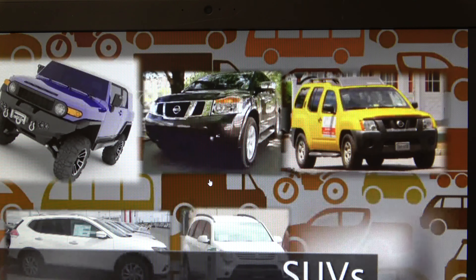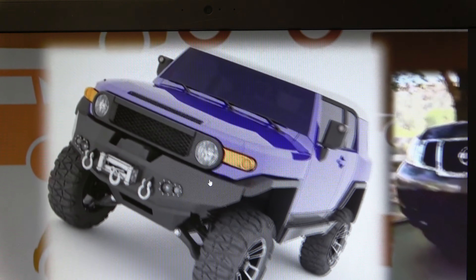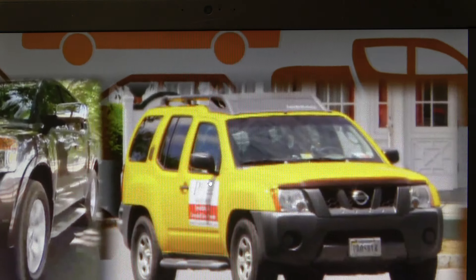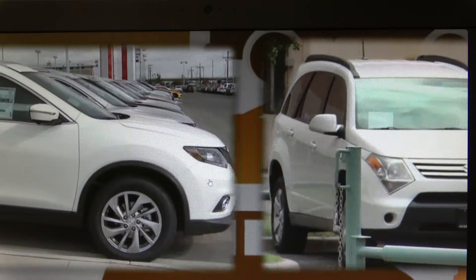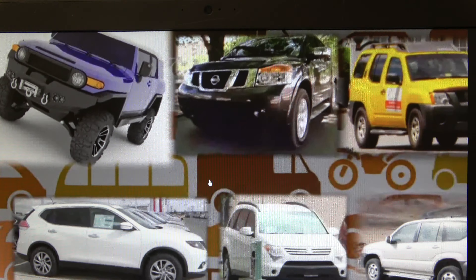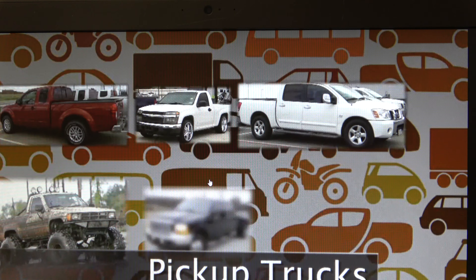SUV is short for Sport Utility Vehicle, although not all vehicles considered SUVs today would fit that description perfectly. An SUV is commonly described as any large vehicle with raised ground clearance and available all-wheel drive. SUVs generally seat five to nine passengers in two or three rows of seats, and typically have a large cargo area. Their size and capacity to transport more people and cargo is their main advantage. In addition, many SUVs are equipped for off-road travel and travel in inclement weather such as snow and ice. Disadvantages of SUVs include low average fuel economy and an increased chance of rollover accidents.